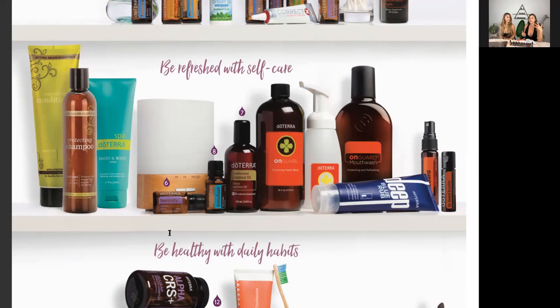Think of Deep Blue as replacing BenGay, Icy Hot, Tiger Balm — if you have any of those petroleum-based products, you can start looking into switching them with the Deep Blue cream for muscle aches, soreness, and topical pain relief. Also in the picture you've got a hand sanitizer and the On Guard beadlets — little beadlets you pop in your mouth, like a super strong protective burst. I take those when I travel and keep popping them because the protective blend will protect you from viruses.